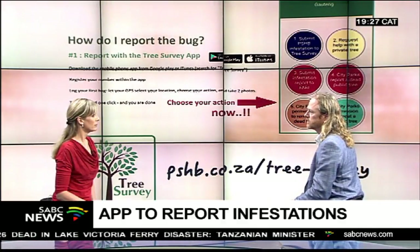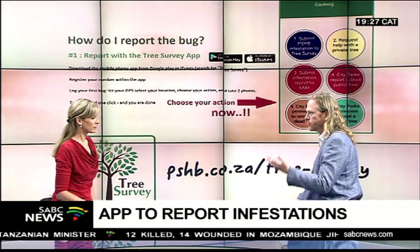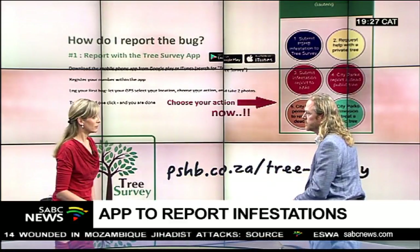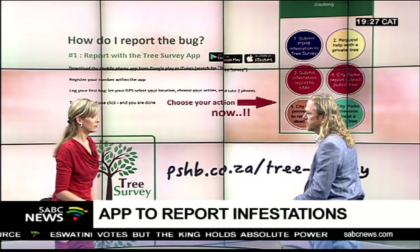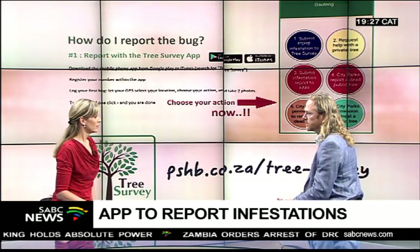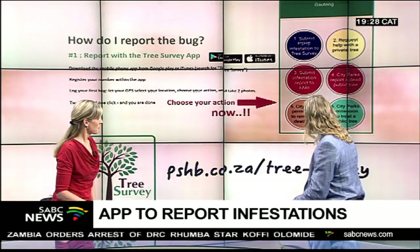Number four is very relevant — notifying City Parks that there's a dead tree that needs to be removed, because if the tree is not removed, the beetles continue to grow, then fly and infest the surrounding area. One large tree could have literally hundreds of thousands of beetles that will then emerge and attack other trees.